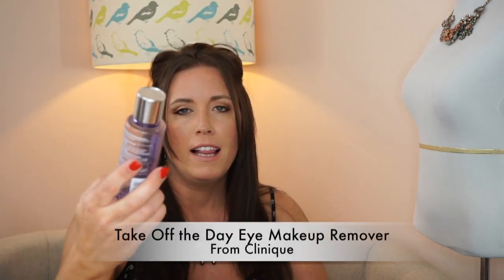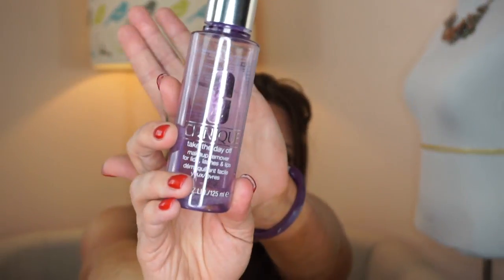Clinique — I love Clinique stuff and I have maybe one more use left in here. This is just their makeup remover: Take Off The Day, for lids, lashes and lips. This stuff is great, I'll definitely be repurchasing it. I have a Lancôme one that was gifted to me that I'm going to try out, but I've used this Clinique one for years and swear by it.